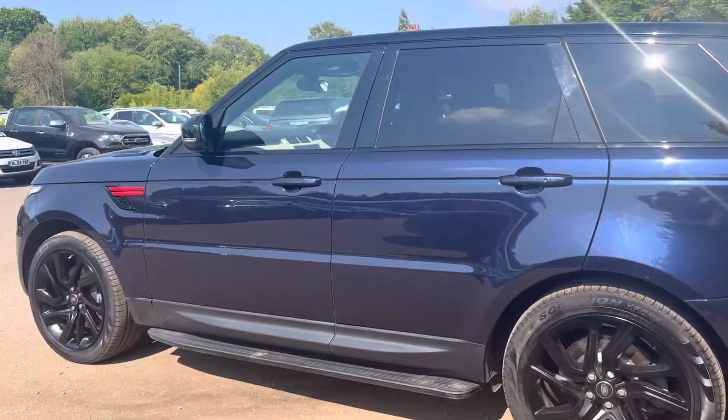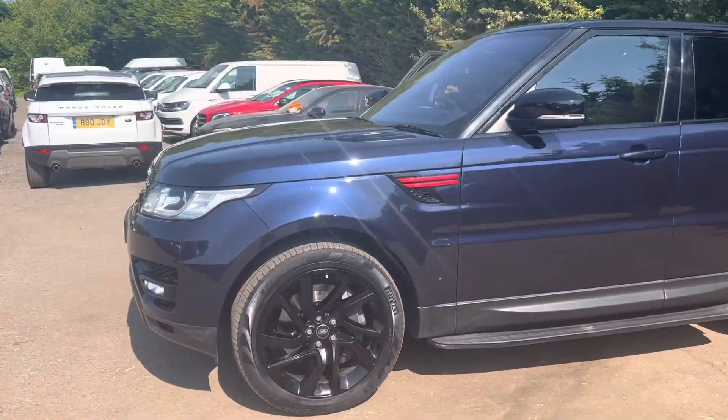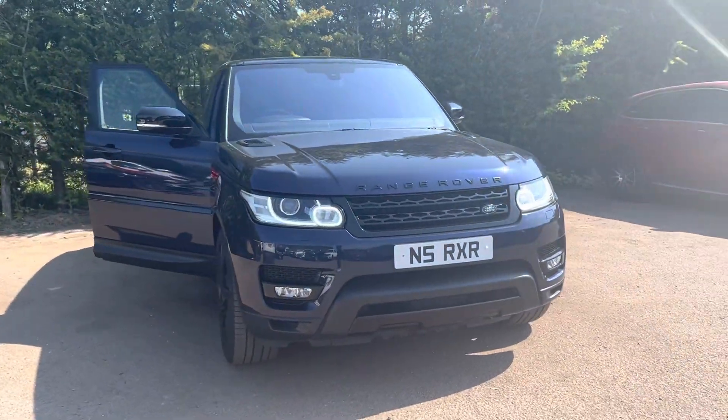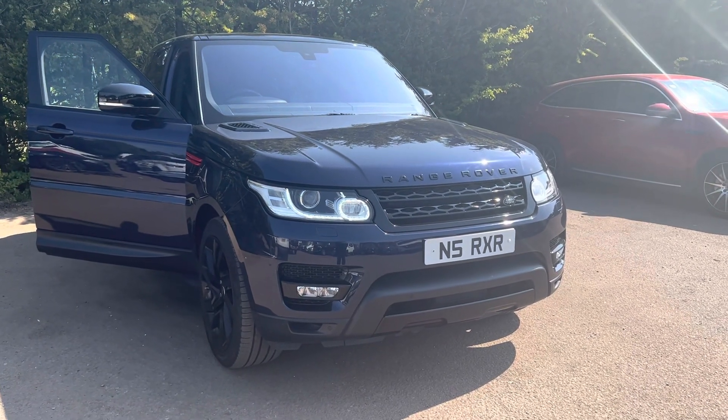As mentioned, this car has a Black Edition exterior package on the outside. If you have any questions or queries about this car, please contact us at Motor4U or you can call us on 01580 879 666.